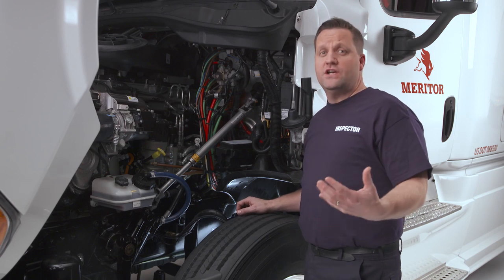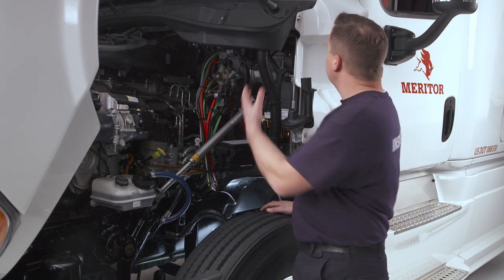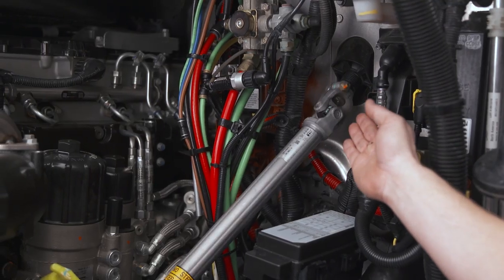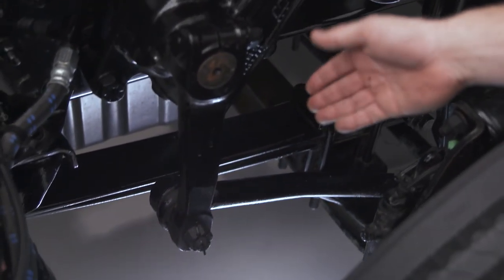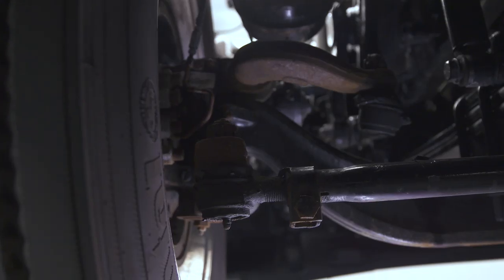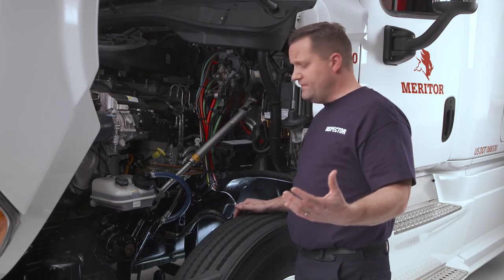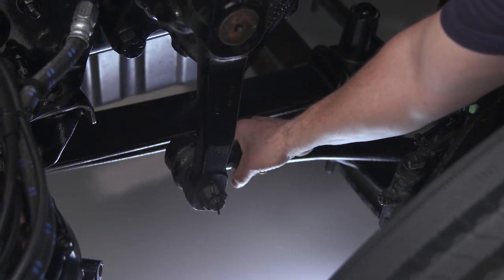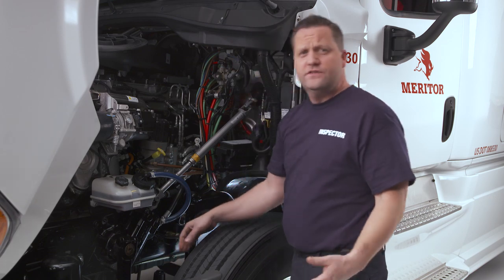On steering axles, I check for loose, worn, bent, damaged, or missing parts. I instruct the driver to rock the steering system back and forth while I check the components of the steering shaft, steering gearbox, pitman arm, drag link end, and ball and socket joints and tie rods. A common out-of-service violation is ball and socket joints — when I apply hand pressure, anything greater than 1/8 inch of movement is considered an out-of-service violation.